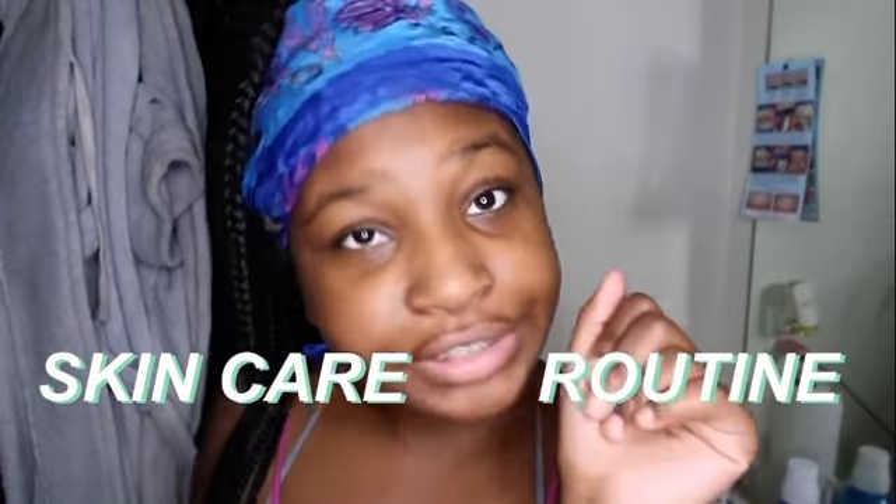Hey guys, welcome back to my channel. I'm back with the next video, and today's video is going to be basically my skincare routine.